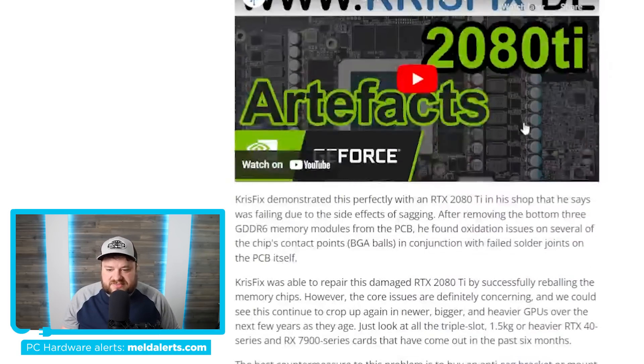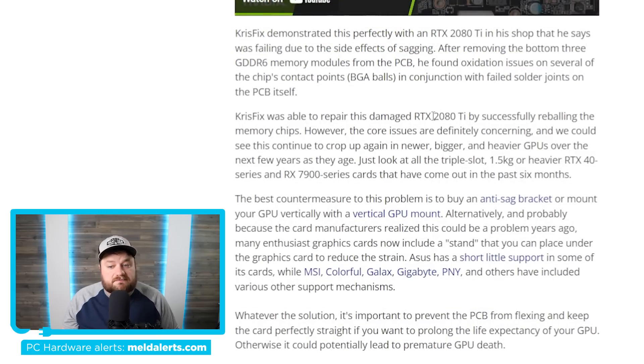He was in fact able to fix it, but the major issue is still there. The 2080 Ti wasn't even that big compared to today's GPUs like the 4090, which makes me concerned for higher-end newer GPUs. The obvious fix would be vertical mounting or using an anti-sag bracket. This is something that happened after about four years of heavy use, but we know a ton of gamers use much older GPUs, so I'd certainly suggest vertical mounting or at least doing something to prevent this.